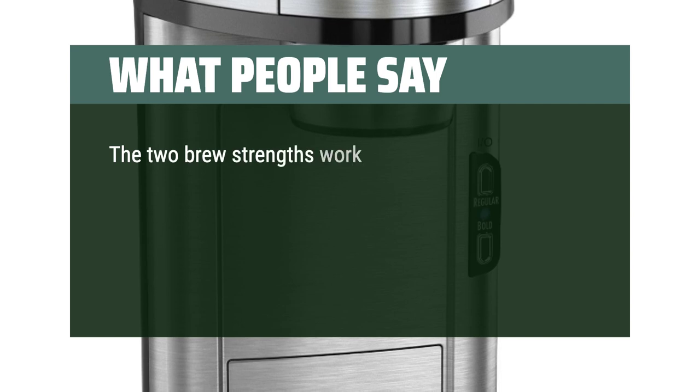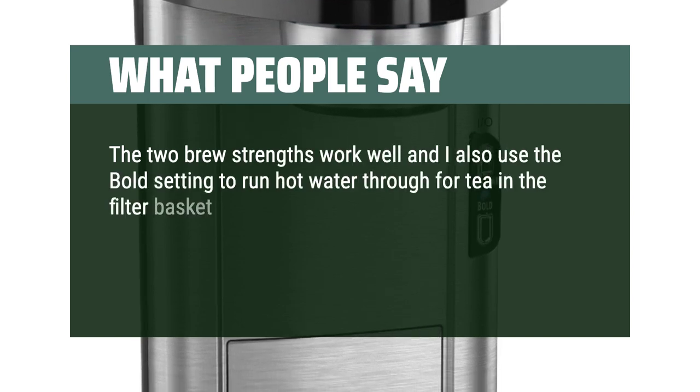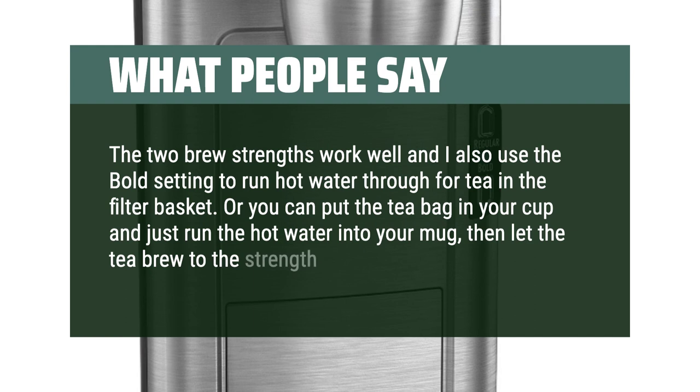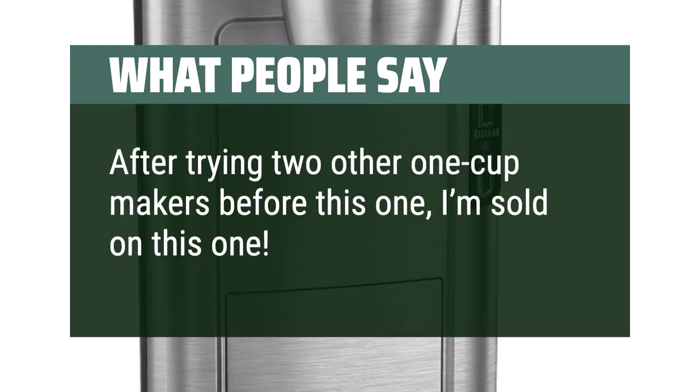The two brew strengths work well and I also use the bold setting to run hot water through for tea in the filter basket. Or you can put the tea bag in your cup and just run the hot water into your mug, then let the tea brew to the strength you want. After trying two other one-cup makers before this one, I'm sold on this one.